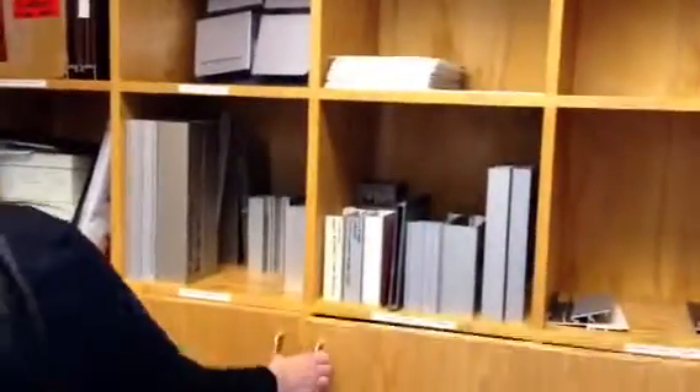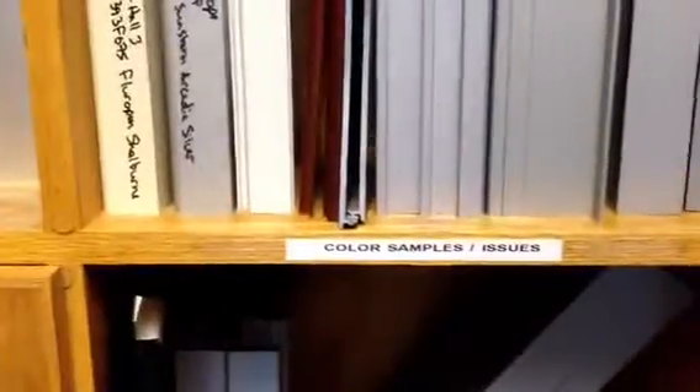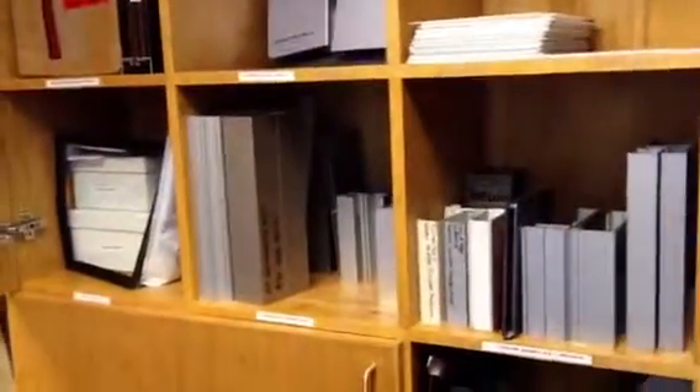We started with these cabinets and went through organizing things by likeness, such as color sample issues and anodized samples. We also have some face covers here. This will definitely help me when I'm checking first article samples for projects — I now have it organized so I can quickly locate the part I'm looking for.